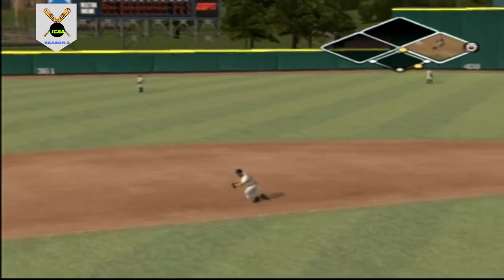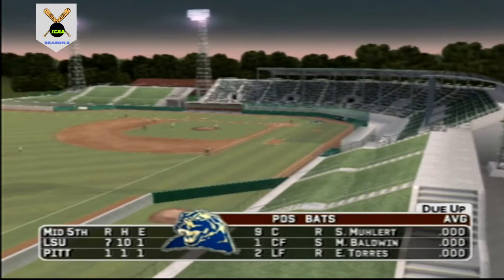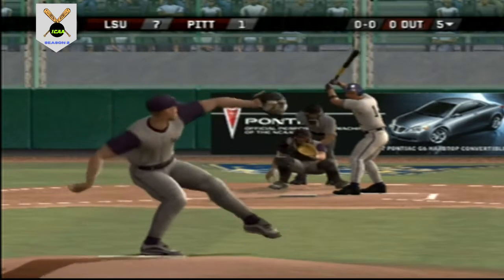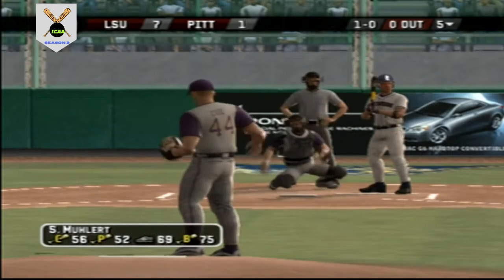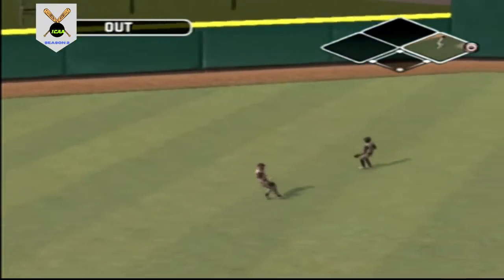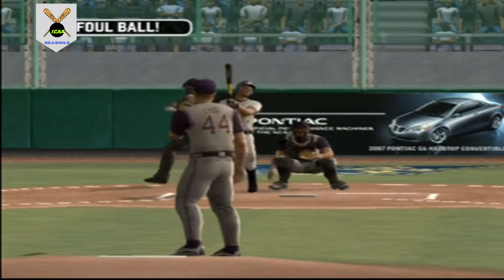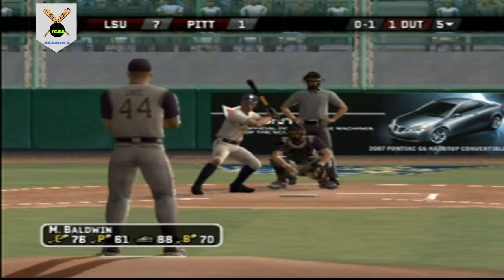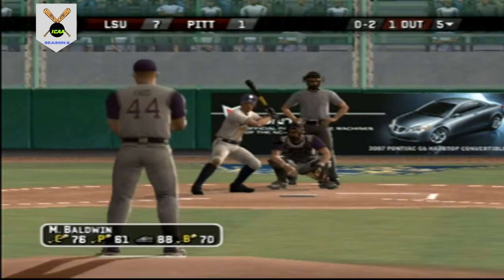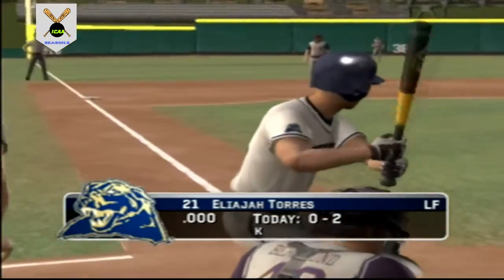Ground ball to the left side — over to first, got him on the force. LSU leaves a man on first; we're headed to the bottom of the inning. Ball changeup for a ball — it was high. That ball's hit in the air to left, the left fielder makes the catch. Baldwin is digging in. Got a piece of that back to the screen — quickly falls behind 0-2. What a catch — makes the grab for out number two. Torres is now two for two at the plate today.